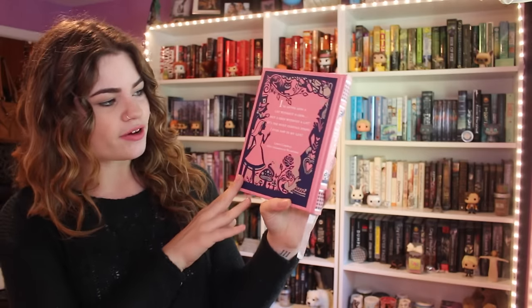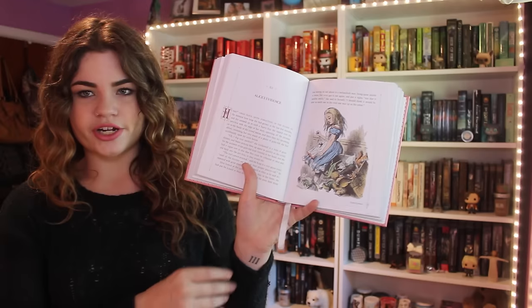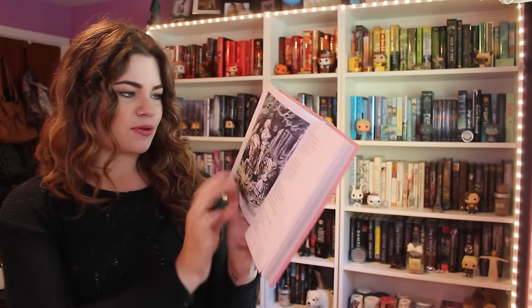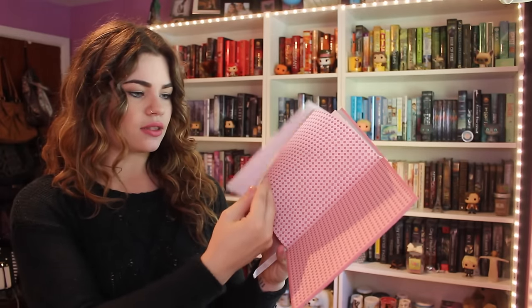Next up is the Barnes and Noble Classics Leatherbound edition. I'm not even sure if they sell this one anymore, but I'm glad I got it before they discontinued this line. I really love this one — I like the pink and the purple and the silver. On the back it says, 'I've often seen a cat without a grin, but a grin without a cat — it's the most curious thing I ever saw in my life.' I love the full color illustrations. There's just something about adding color to the illustrations that makes it so much more enjoyable. It has both Alice in Wonderland and Through the Looking Glass.